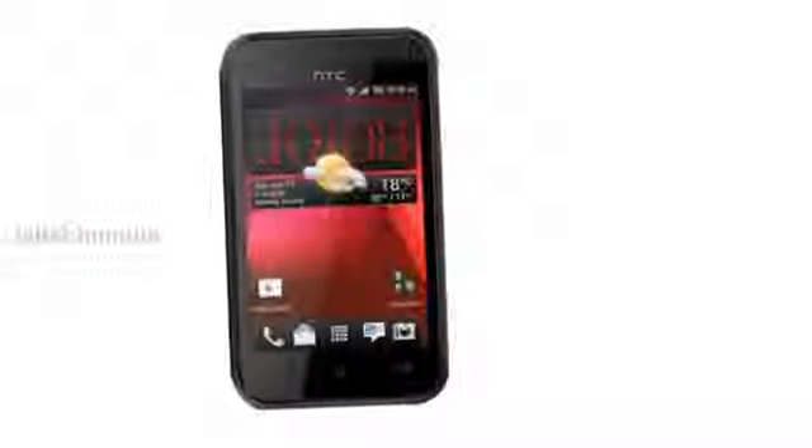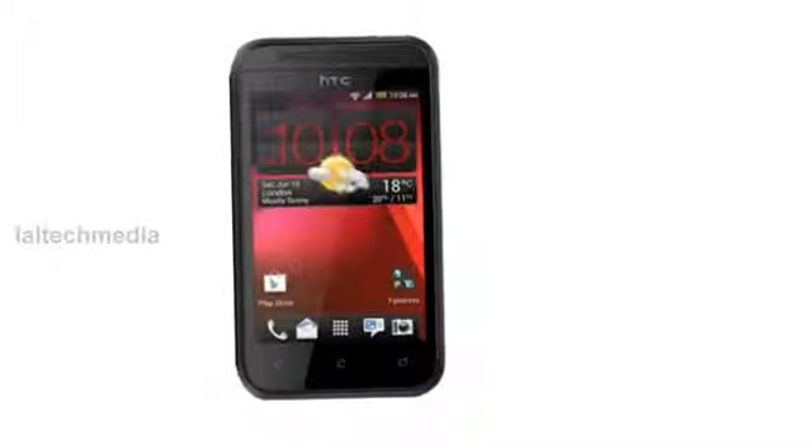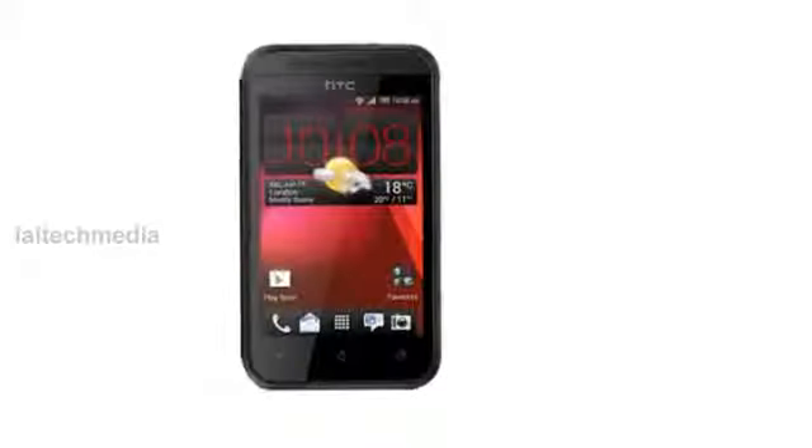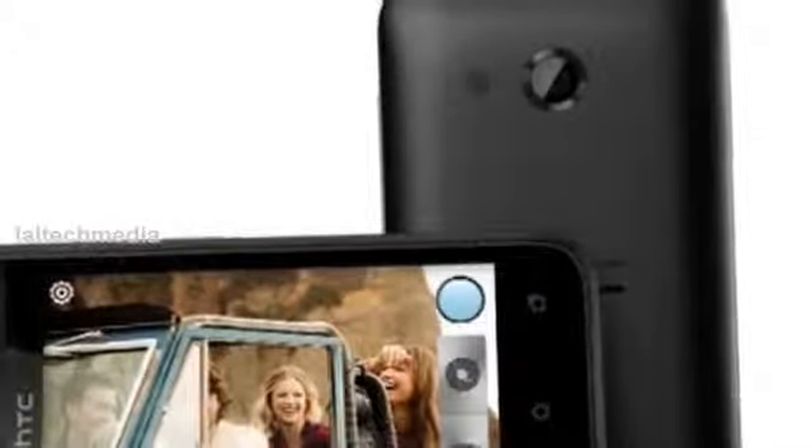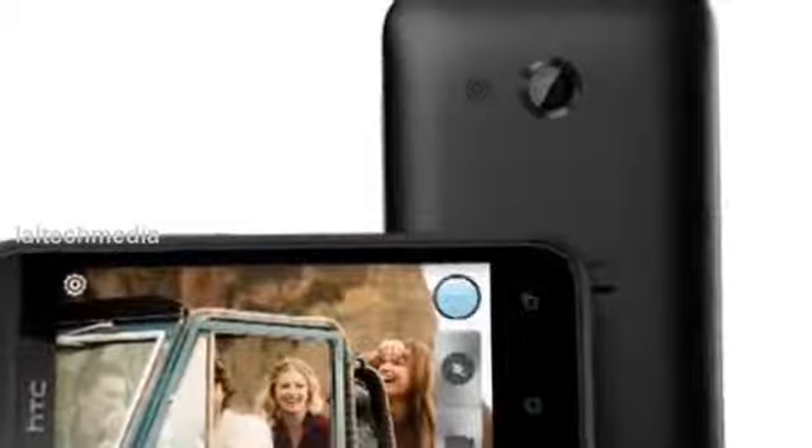Hey YouTube viewers, today I am presenting the new HTC Desire 200 smartphone, built around a 3.5-inch LCD display of 320 by 480 pixels resolution. The HTC Desire 200 packs a Qualcomm Snapdragon S1 chipset with a single-core 1 gigahertz CPU and 512 megabytes of RAM.